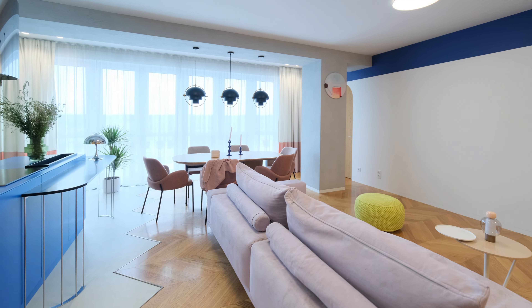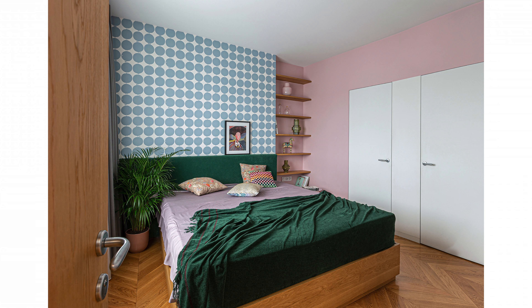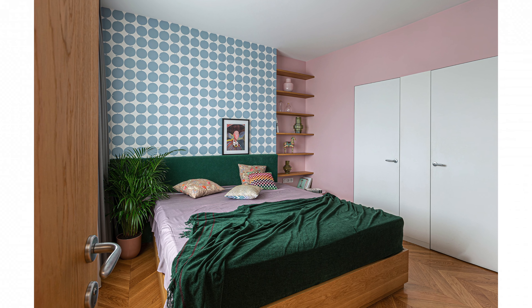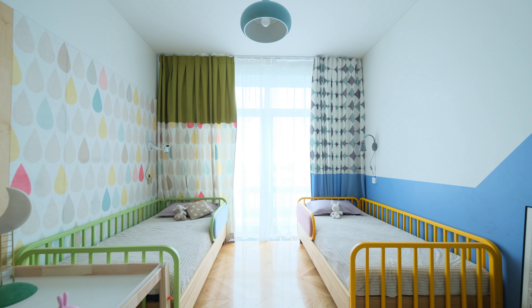This is a 100 square meter apartment with bright, non-trivial colors and interesting custom furniture. This apartment is intended for a family with two children. These customers are very cheerful and active people, so we decided to create the same unique and colorful interior.